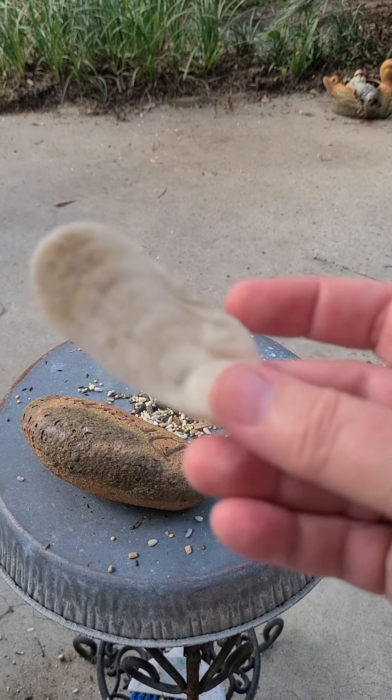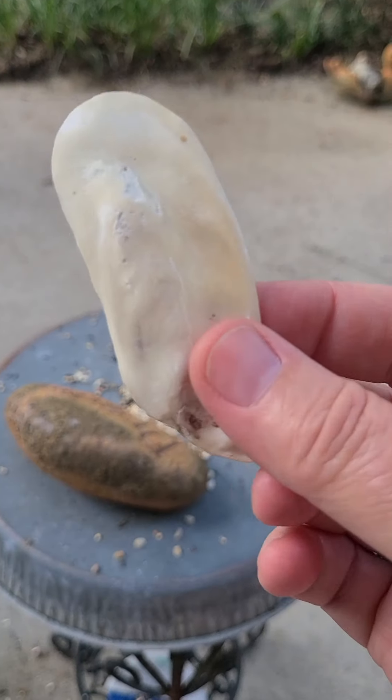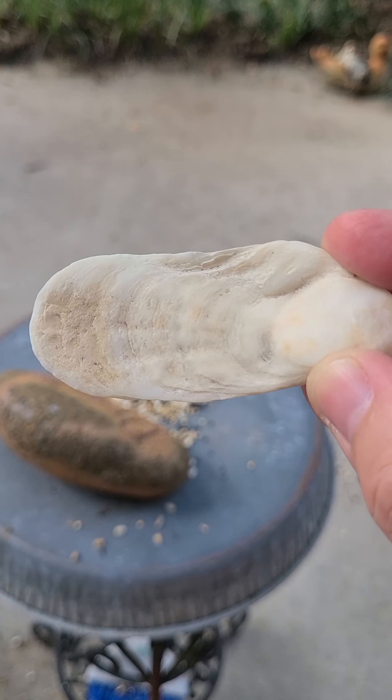I also found this shell down by the beach. In the sunlight this one has a nice Mother of Pearl look to it.